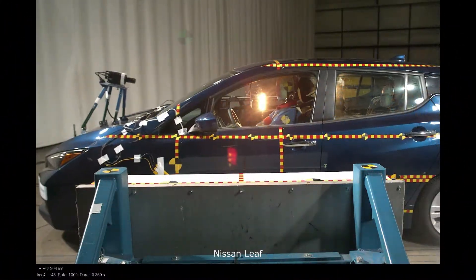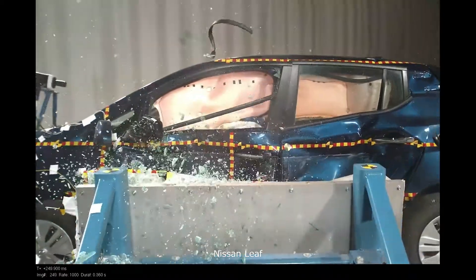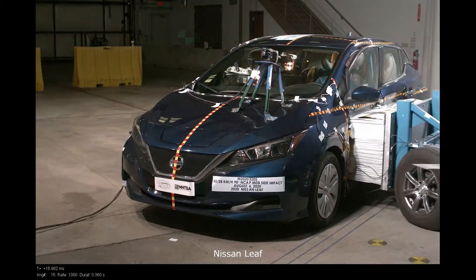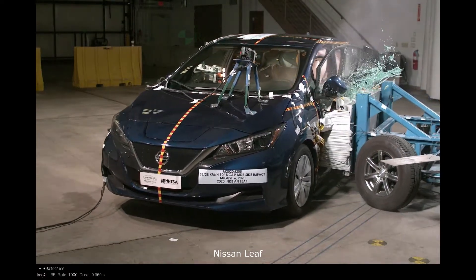However, if two vehicles are built on the same frame but one is heavier, the heavier vehicle is more dangerous in crashes into fixed objects, like buildings or trees, because the vehicle's outer structure is not able to withstand the extra momentum from the added weight.